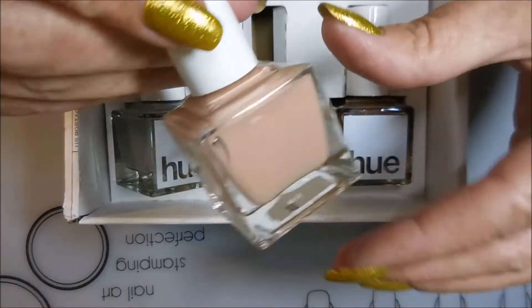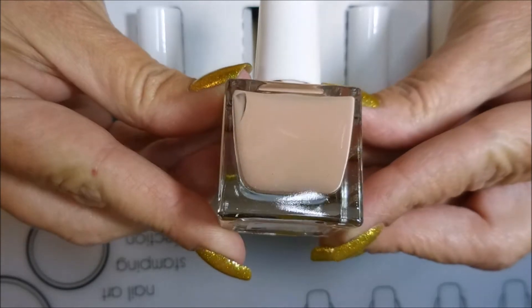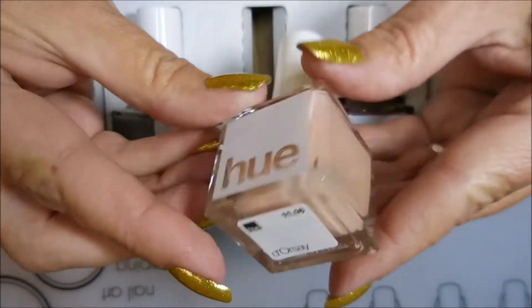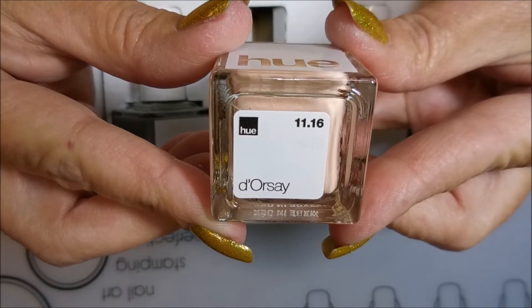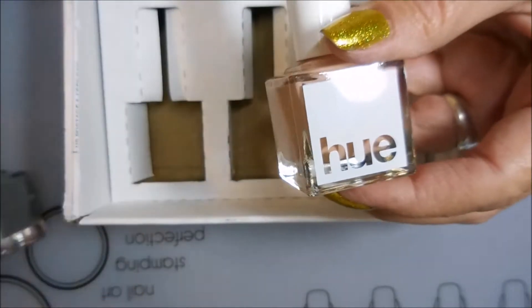This next one I'm a little more happy with — it's kind of a dusty peach color, and it's a cream. There's no shimmer or anything in that one. I'm kind of liking that one, and I can't pronounce the name on this one either, but there you guys go!